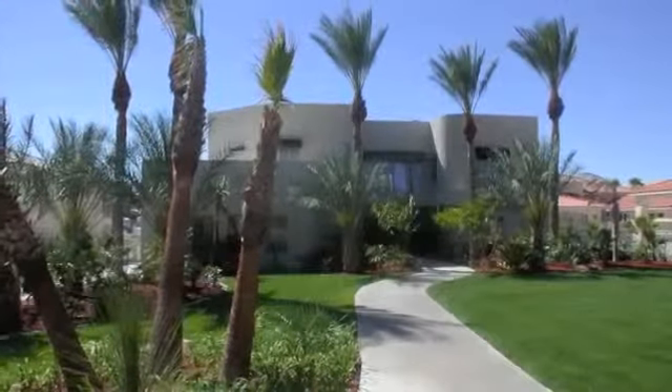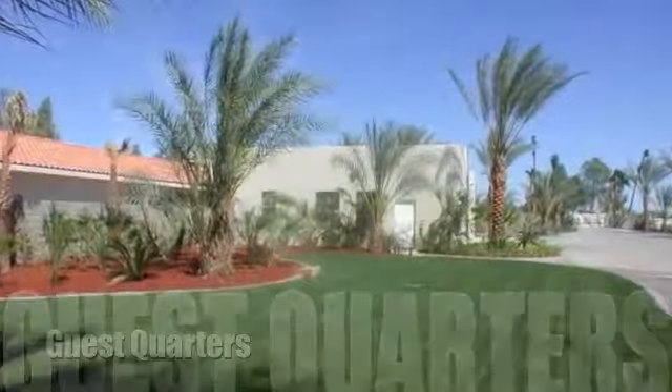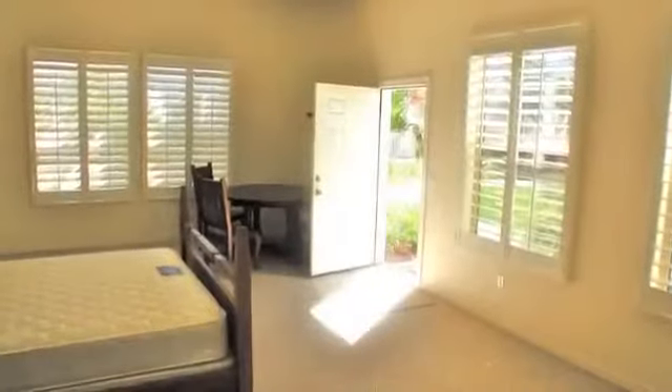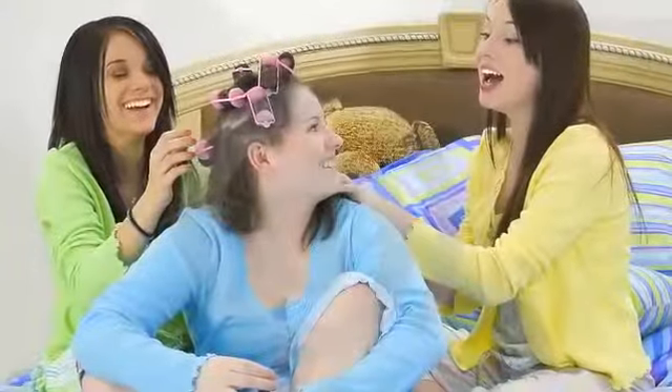A short walk through a tropical paradise takes you to the separate guest quarters. With nearly 800 square feet, this privately contained one-bedroom, one-bath living area may be the perfect spot for those looking for a quiet afternoon nap — or perhaps a great place for the kids to stay up late, laughing, playing video games, and enjoying the bliss of youth.